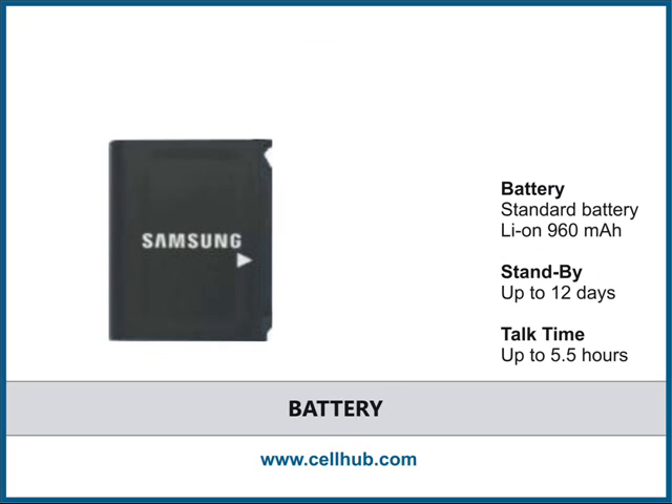The Samsung Comeback mobile phone can last a long time — up to a maximum of 12 days of standby and up to 5.5 hours of talk time.